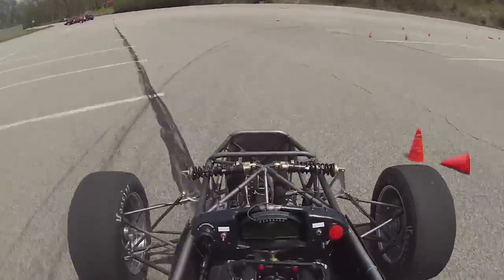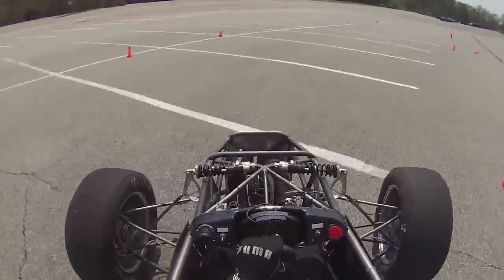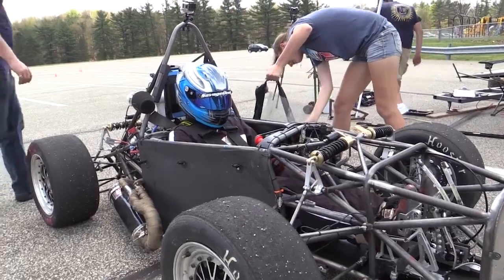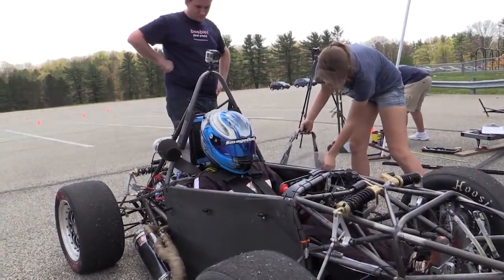It's an absolute blast to drive. Once you get them on the limit, they do have some handling characteristics you have to debug, because they're designed by students. In many cases it's the first or second time any of the students have ever looked at suspension designs. So in order to get the car set up and handling nicely, you have to do a lot of tuning out on track as well.